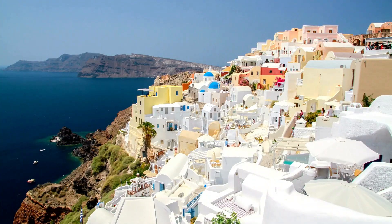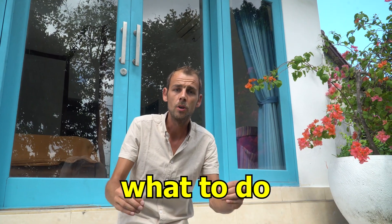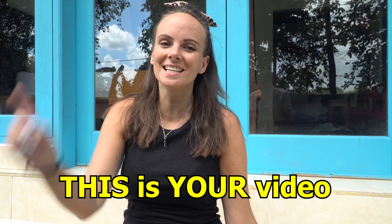Santorini, a Greek island with stunning turquoise waters and picturesque villages. An island where you can feel free and relax — but is it just a tourist trip? In this video, we will tell you everything about this Instagrammable island: what to see, what to do, how expensive it is, and if it's even worth a visit. So if you're planning a visit to Santorini, Greece, this is your video.